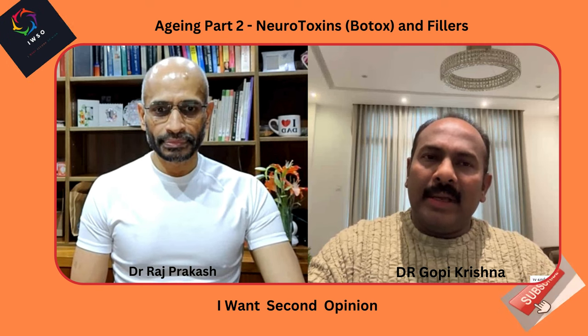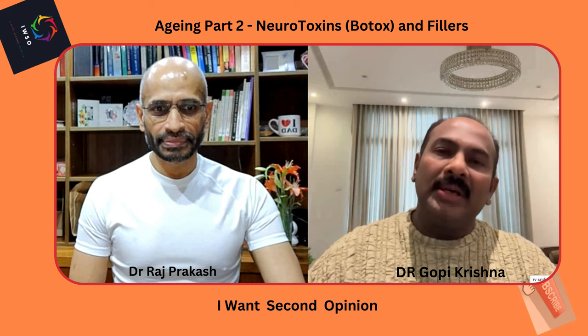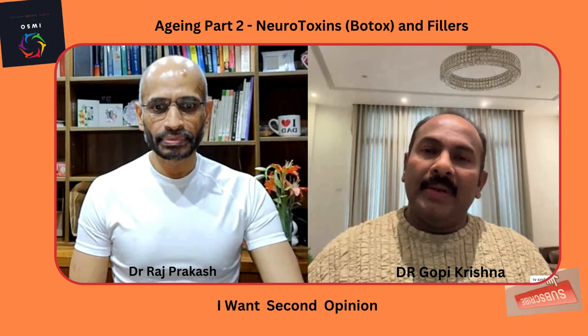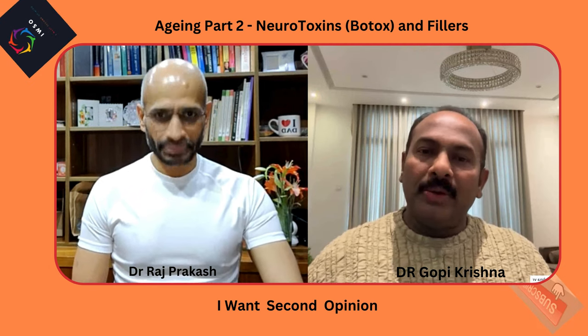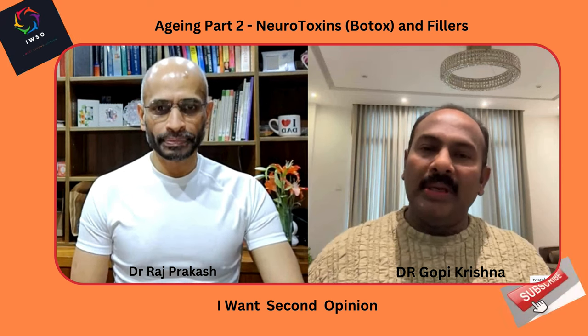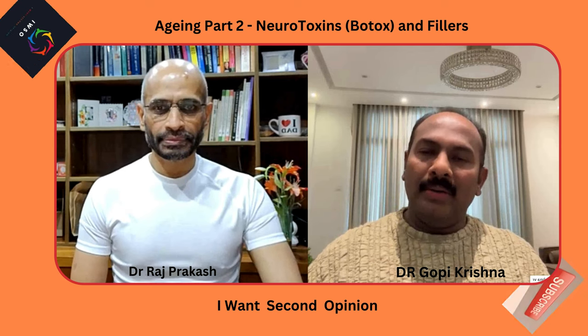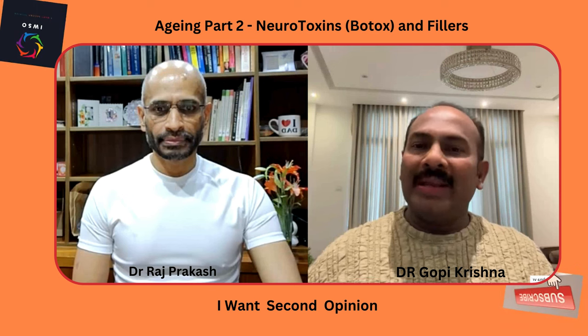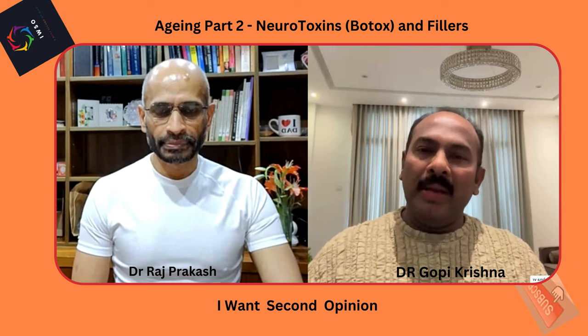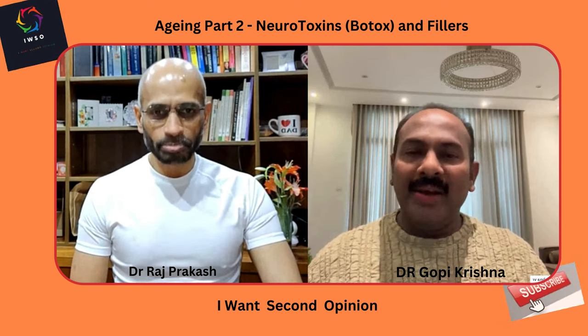Aging can occur for different reasons. Number one, as mentioned earlier, is the loss of collagen — one percent of collagen per year as we advance in age after 20. We lose collagen, elastin, and hyaluronic acid, and this is the prime reason for the appearance of wrinkles.